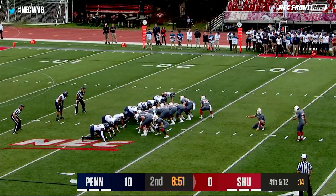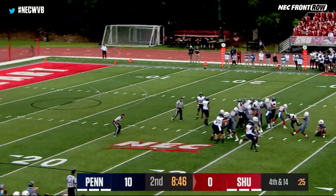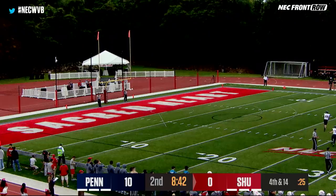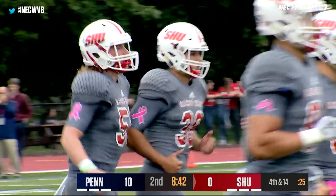This is a 44-yard field goal attempt for Josh Freria, who's hit from 46 this year. That one's not going to make it. No good, well short. It might have even been deflected near the line.